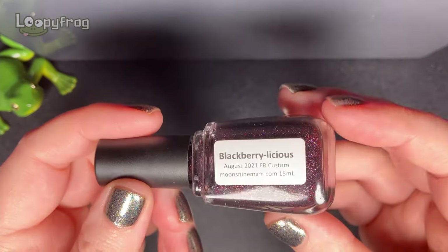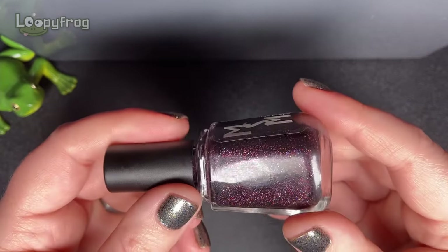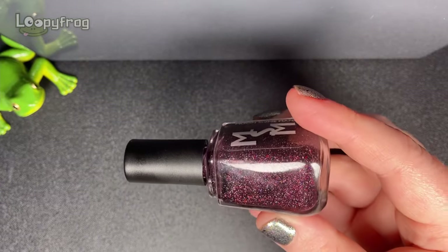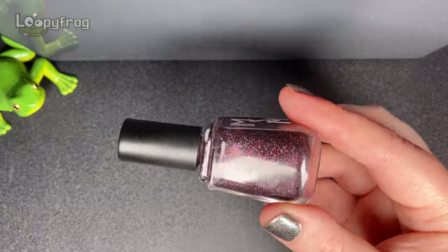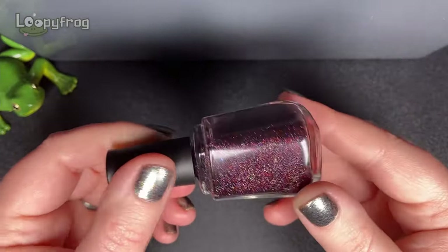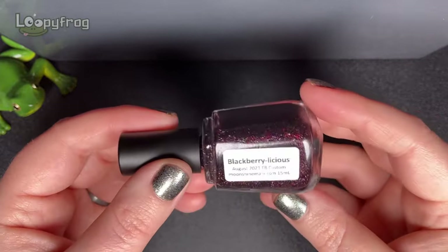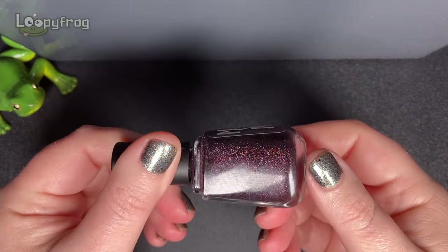It needs some love. One of my favourite relatively recent Moonshine Manis - this is Blackberrylicious and it was a Facebook custom and it is just seriously so gorgeous. It's this obviously blackberry sort of scattered holo with some shimmer in there too. It's one of the best polishes she's done in the last year - August 2021 - and it's just a favourite I have to wear again.